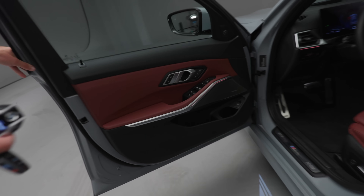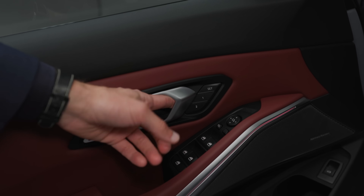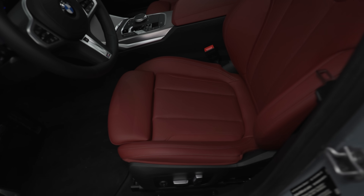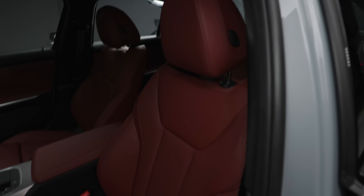Inside, the top part is soft touch, and also really soft below — great build quality. There's also a nice Hofmeister Kink design element. New with this facelift are these perforated Sensatec seats. In some markets they were already available for about a year pre-facelift, but now they are fully introduced across all models.